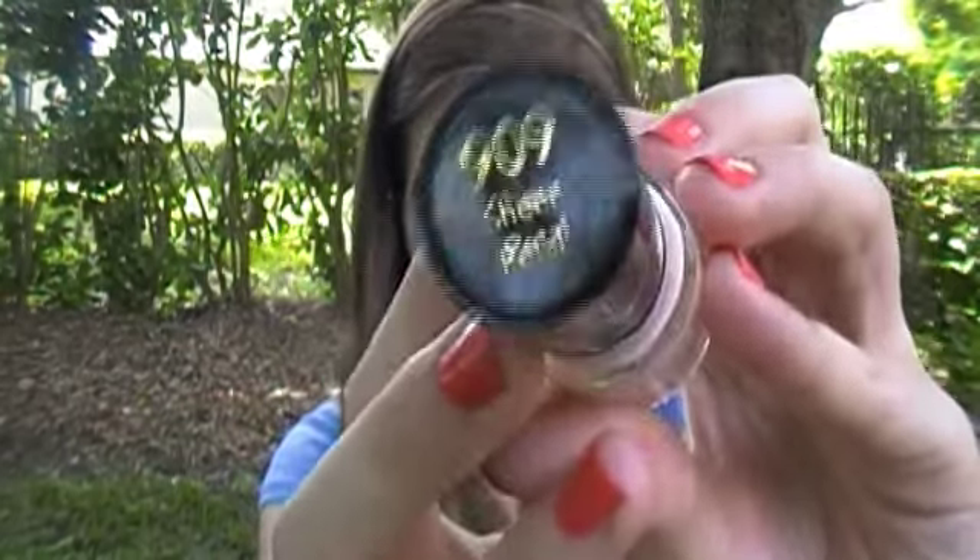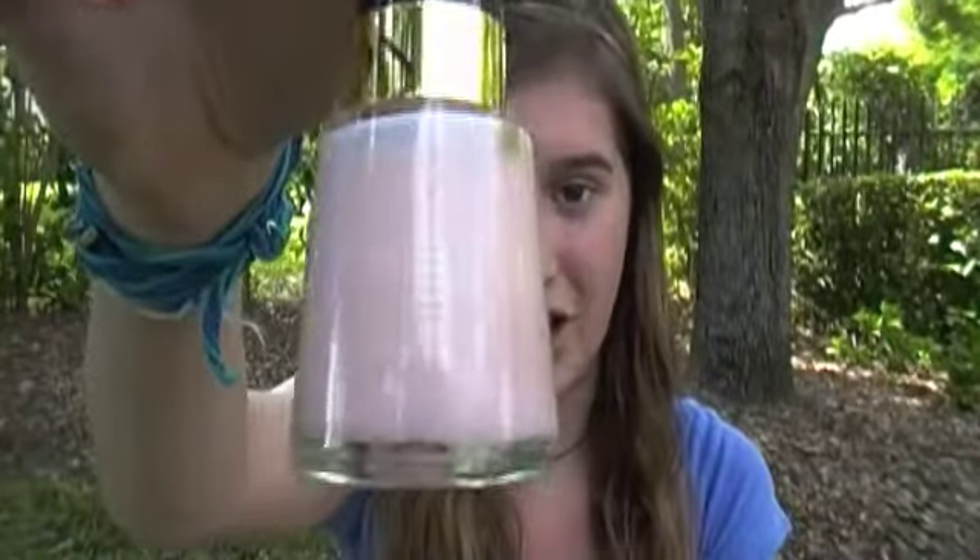My next favorite is a Revlon color in 909, 'Sheer Petal.' It's a very translucent sheer pink — you need at least three coats to fully cover, and even then it's subtle, but it looks really pretty and classy. Light pinks, beige, nudes, muted grays and purples are all really trending for spring and summer, and this fits right in.